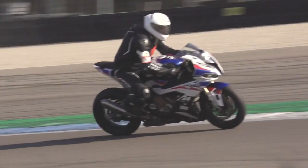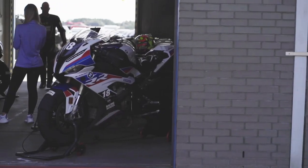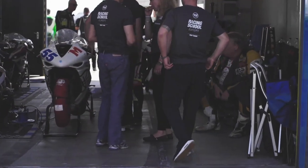Here at Racing School Europe, we actually used the new BMW S1000RR, which is quite a unique bike. It's the first time they've fitted carbon fibre wheels. It's a great opportunity to have a test ride on the bike before you want to go out and buy one.